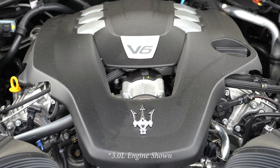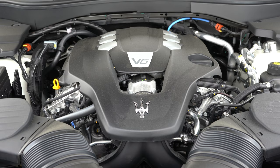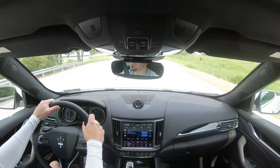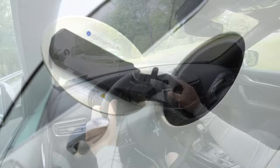The GTS and Trofeo get a 3.8-liter twin-turbocharged Ferrari-derived V8. The GTS produces 550 horsepower and 538 lb-ft of torque; the Trofeo bumps that to 580 horsepower and the same 538 lb-ft, sent to all four wheels via an 8-speed automatic with paddle shifters. 0-60 is 4.0 seconds for the GTS and 3.8 for the Trofeo, with top speeds of 181 and 187 mph respectively — quite fast for an SUV. MPG is 13 city / 20 highway on premium.